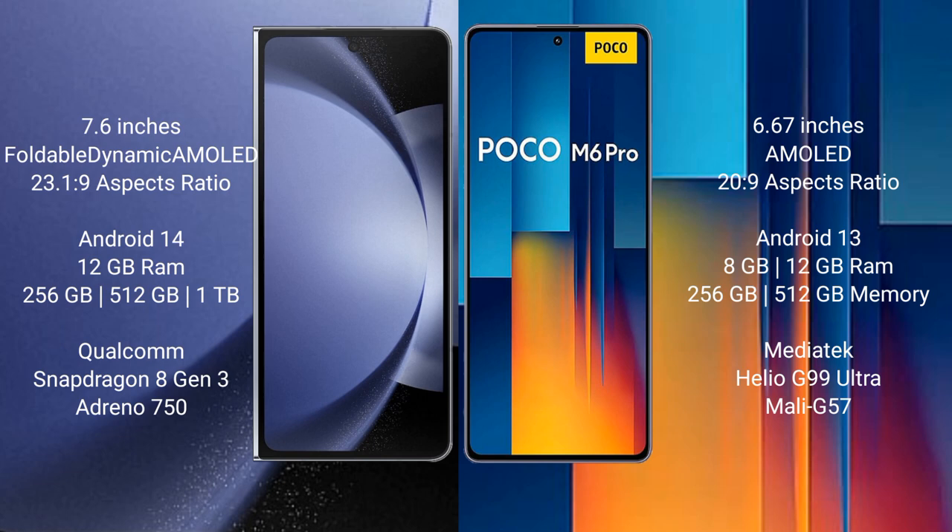The Samsung Galaxy Z Fold 6 comes with 12GB RAM and 256GB internal storage, powered by a Qualcomm Snapdragon 8 Gen 3 processor with an Adreno 750 GPU. The Xiaomi Poco M6 Pro comes with 8GB or 12GB RAM and 256GB internal storage, powered by a MediaTek Helio G99 Ultra processor with a Mali G57 GPU.